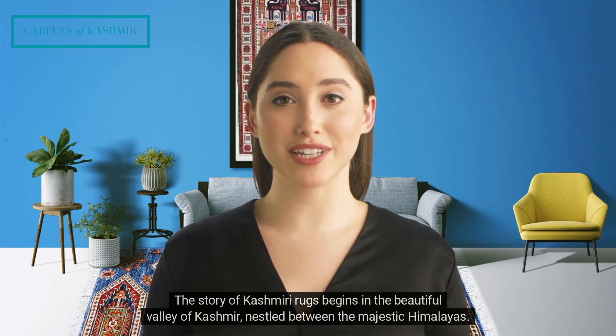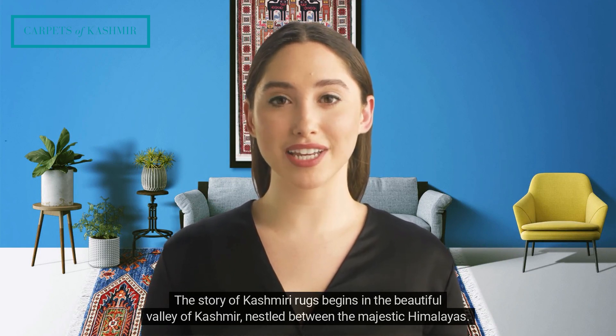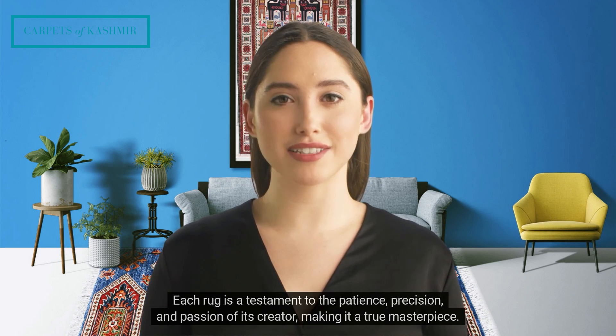The story of Kashmiri rugs begins in the beautiful Valley of Kashmir, nestled between the majestic Himalayas. Here, skilled artisans have been perfecting the art of hand-knotting rugs for generations. Each rug is a testament to the patience, precision, and passion of its creator, making it a true masterpiece.